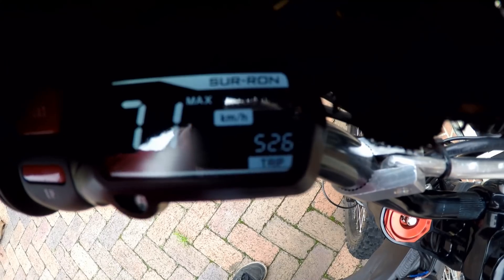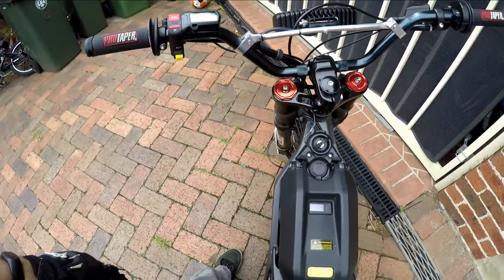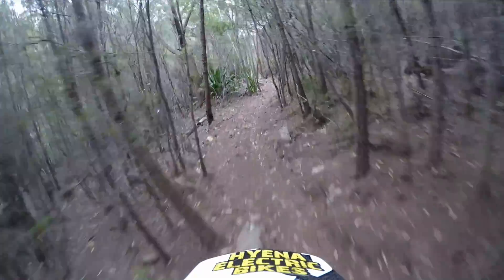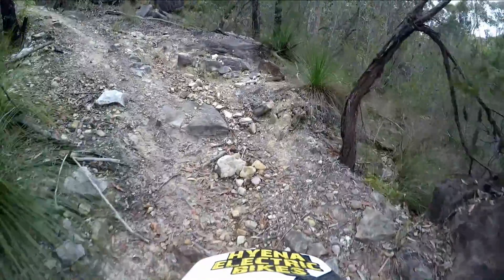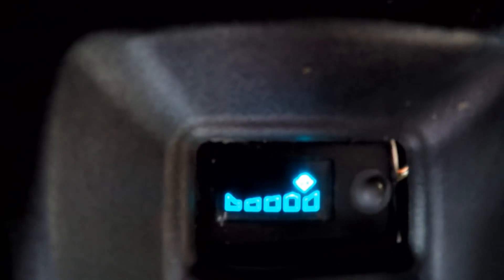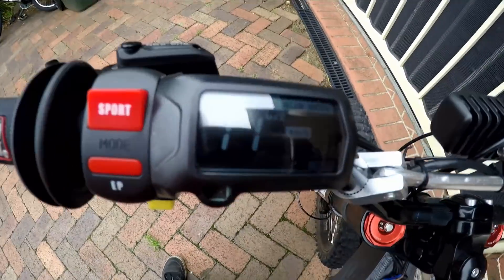I've just been for a 52 kilometer ride, top speed 71. I've not been taking it easy — I've been going pretty hard, bashing around lots of really steep rocky climbs. The battery is almost used and it's at 7%, flashing. I'm going to go for a few more laps around the block and see what it does when it cuts out.